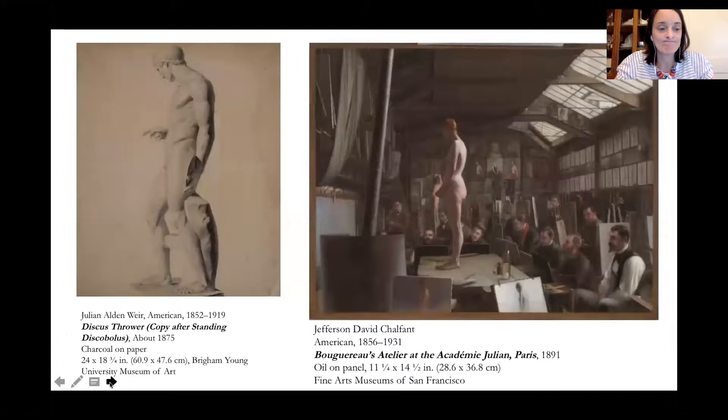The first step was drawing from a plaster cast. There's a drawing by Julian Weir of a discus thrower — these were usually Roman copies. The École had about 50 plaster casts in its collection, and students would draw from the same cast. There'd be a ring of students in an auditorium all drawing from the same cast, sort of competing against one another to see who could get the best result.